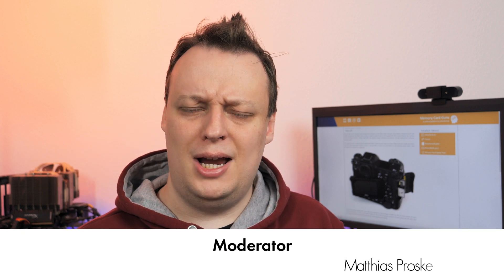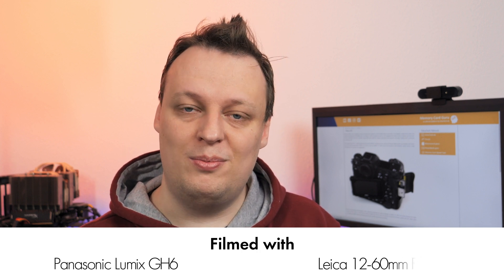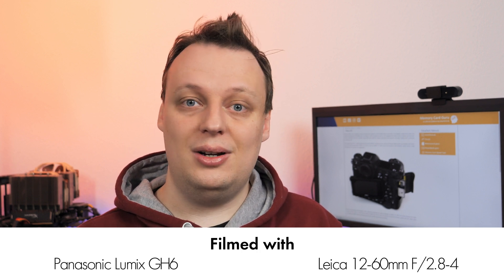If you enjoyed this video or at least found it helpful, please leave a thumbs up, maybe consider subscribing. And if you're looking for memory cards for another camera, have a look at memorycarddb.com where we tested roughly 100 cameras with many more memory cards. Thanks for watching, stay healthy — goodbye, see you next time.